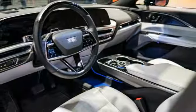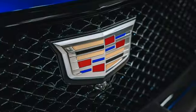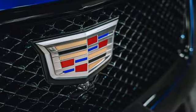Driver memory seats, front wheel drive, auto dimming rear view mirror, and LED low and high beam headlights.